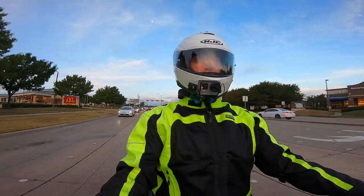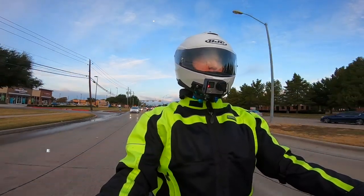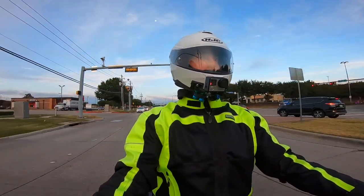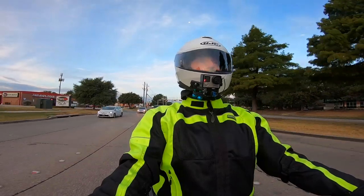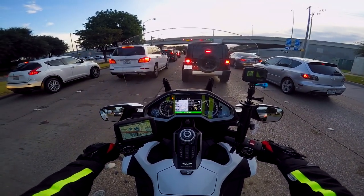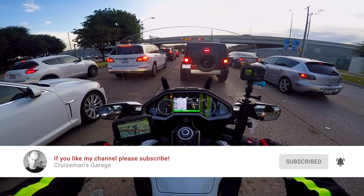Good morning YouTube, this is Cruise Man out on the 2018 Goldwing. Welcome back to Cruise Man's Garage YouTube channel — the channel for everything Honda Goldwing, DIY tips and tricks, motovlogs, and accessory installation and review videos. If you are passionate about the Honda Goldwing or motorcycling in general, I'd appreciate it if you'd click the subscribe button below. If you click the bell icon, YouTube will notify you when we come out with new videos.